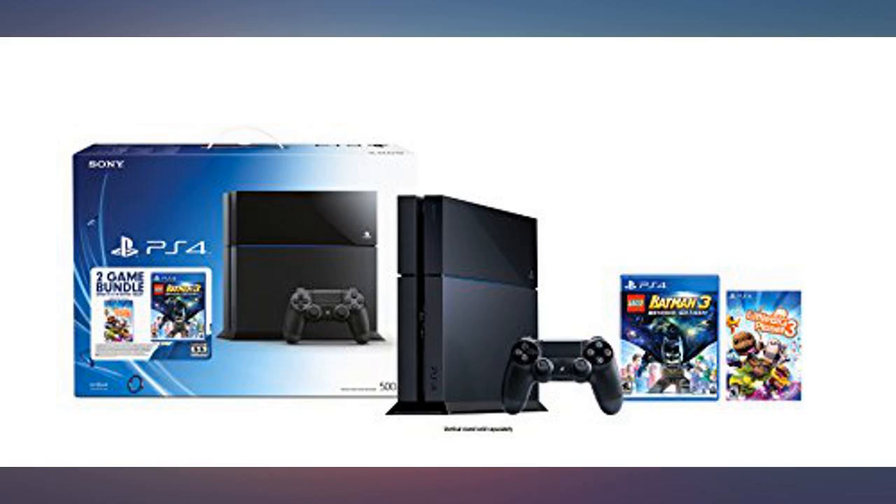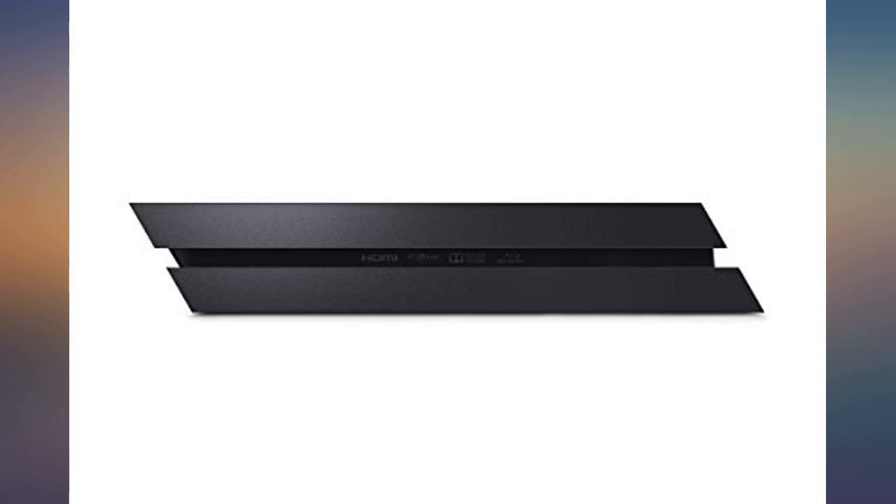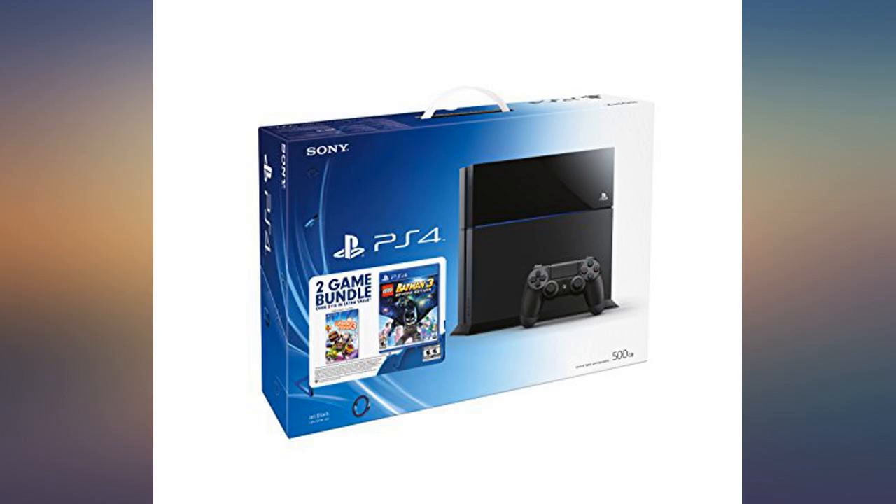Great deal — two games plus the PS4 for $410. Awesome, thank you Amazon. My kid enjoys this PS4 package so much; it was a great deal and so much fun.